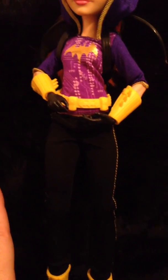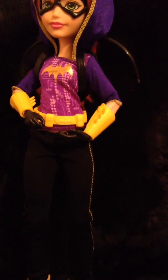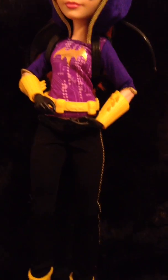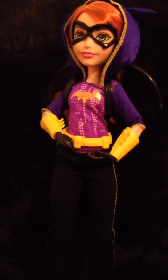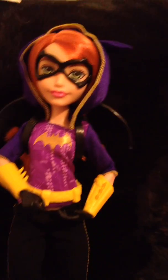She does have painted-on gloves, which is the only thing I don't like about this doll. I'd rather pay a little bit more for actual gloves and flesh-toned hands. But that's just my personal opinion. She's super cute — she's a redhead with green eyes, though not as green as Poison Ivy's.